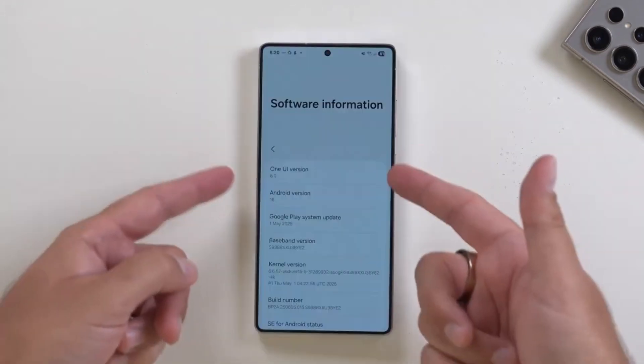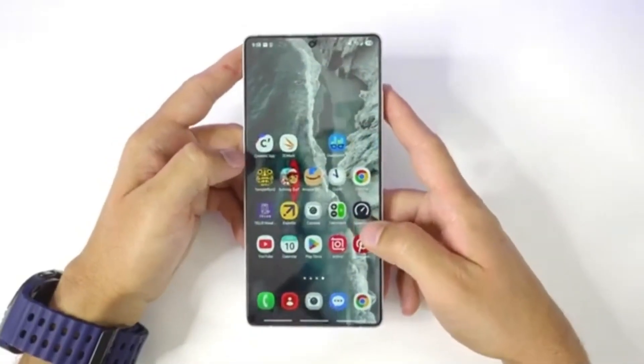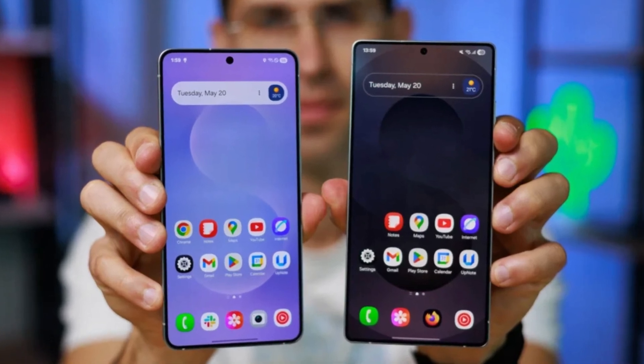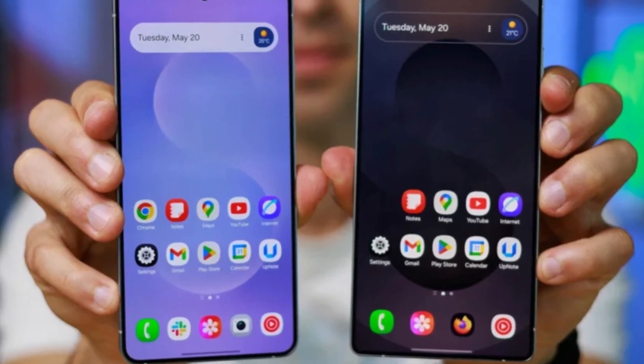Samsung has officially started rolling out the One UI 8 update for the Galaxy S25 series worldwide. This update is based on Android 16, and it's now reaching users outside of South Korea. Owners of the Galaxy S25, S25 Plus, S25 Ultra, and S25 Edge are among the very first to get the software.